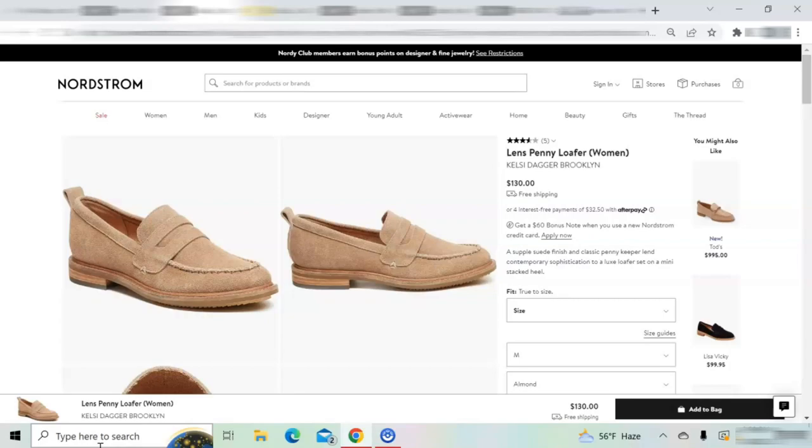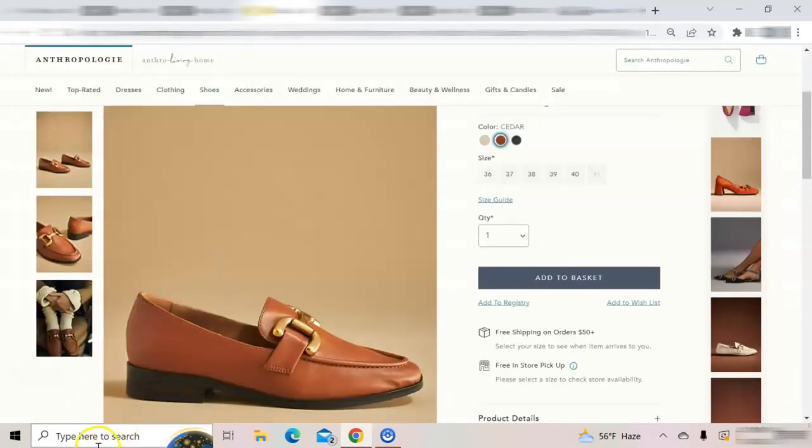Since I am not familiar with the Kelsey Dagger brand I cannot speak to the comfort, but after reading customer reviews it appears that the shoes are comfortable, though they may have sizing issues — some customers state they run large while others say they run true to size. These shoes have a suede upper, a leather insole, a stacked leather heel, and they also appear to have a padded insole.